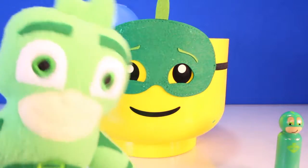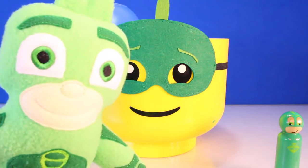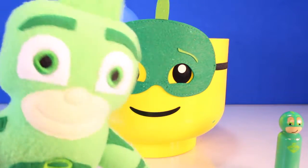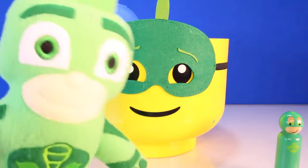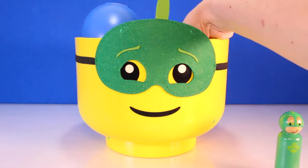Gekko fact number one, Toy Pals. Did you know that Gekkos can't blink? No, we can't blink. We have to lick our eyelids to keep them moist. Ew, do you think it's gross? That's pretty funny. It's kind of gross, Gekko Boy. Let's get another surprise.